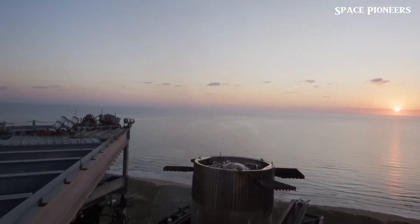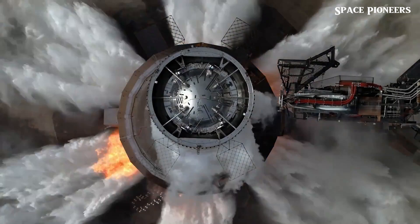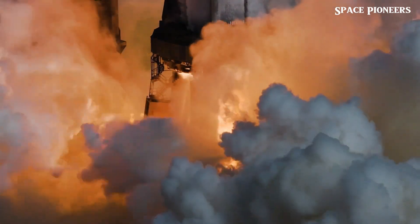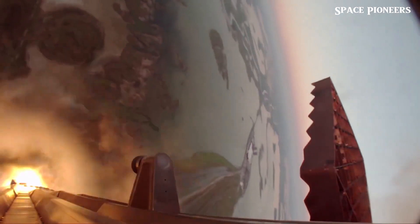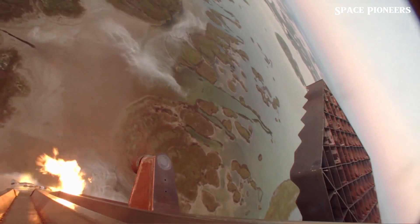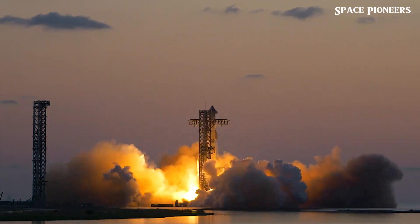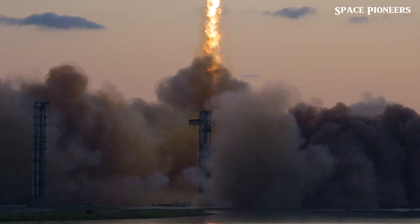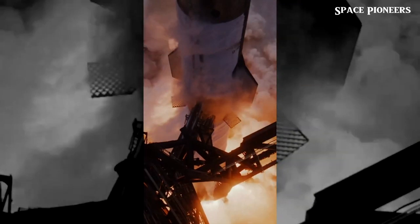Now the big question on everyone's mind: when is Flight 6 happening? The FAA license from Flight 5 covers Flight 6, but there's a catch — the license allows for a similar flight profile, but not necessarily an identical one. If SpaceX decides to tweak the flight profile, they might need new approvals, so fingers crossed we won't have to play the waiting game with the FAA again. There's been talk about whether SpaceX might skip straight to version 2 for Flight 6, but don't count on it just yet. Ship 31 is still prepped for that launch, and teams are working on heat shield improvements, including a new ablative layer under the tiles. It's looking like there's still at least a month of work left on Ship 31, Pad A repairs, and Booster 13's engine tests before we get that next flight.